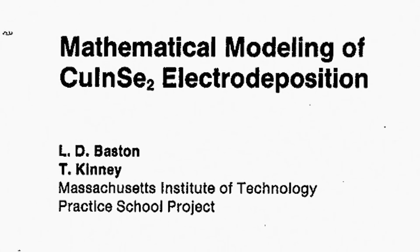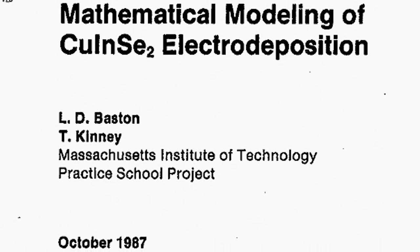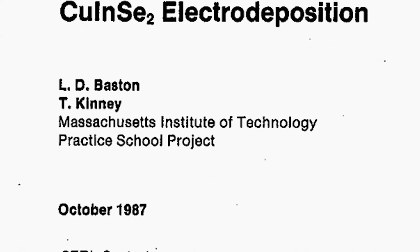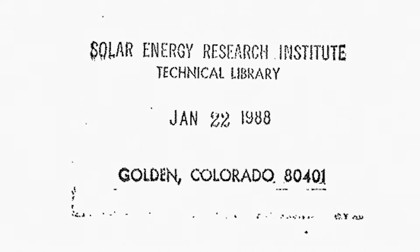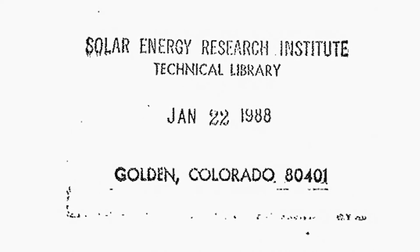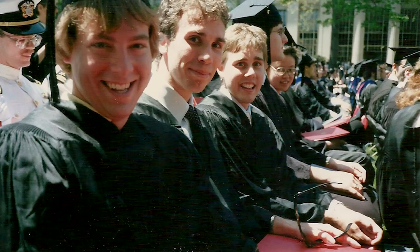We got through the project. My partner and I actually did great work — we had a great report and a great final presentation. Just the experience of knowing that you can rely on yourself, your teammates, and if you're resourceful, the people who are around you, that you can and will succeed. And I'd say today, when I get in a sticky situation, that level of calm and confidence is still there, really to this day.